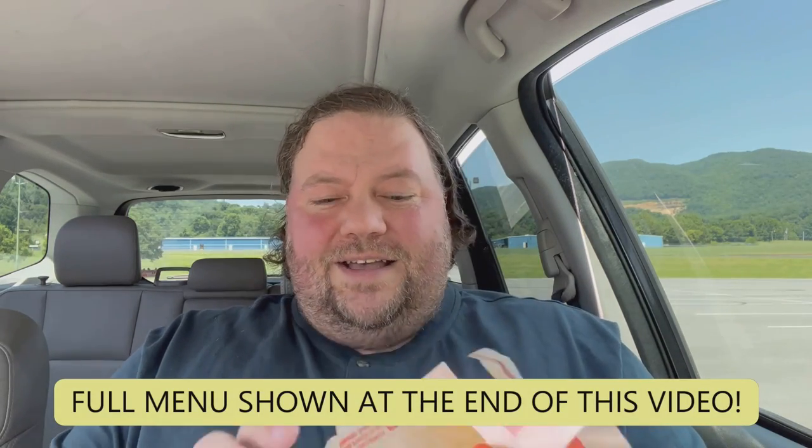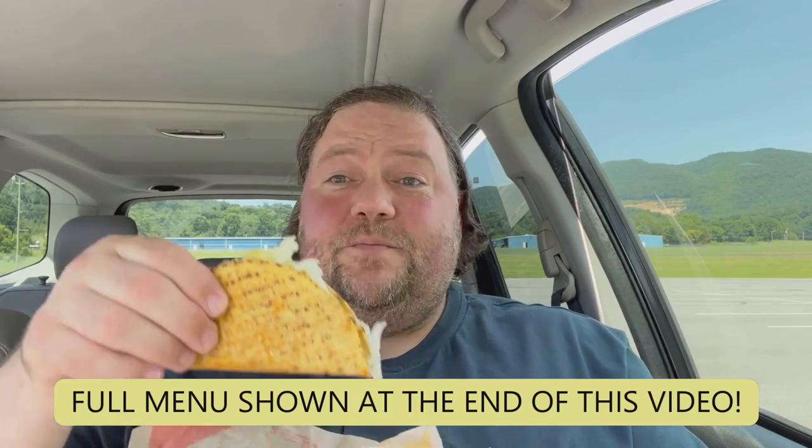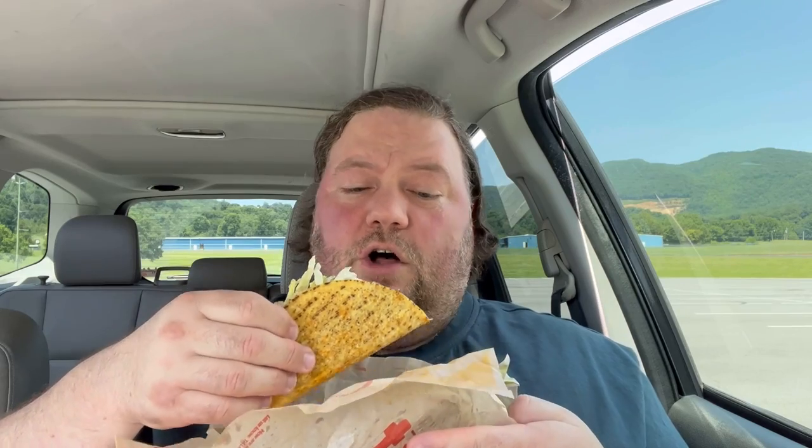Up first is the taco — the classic taco. Now, they actually brag that they fry their shells daily, so I'm guessing this is an in-store fried taco shell. It looks similar to every other taco I've ever had from a fast food taco place — both of them — but it doesn't seem to be a whole lot going on. Maybe there's cheese under the lettuce, I don't know, but so far it just looks like meat and lettuce. We're gonna take a bite and hold this close so I don't spill all over myself.